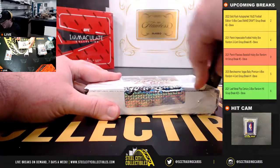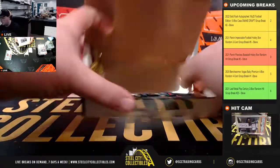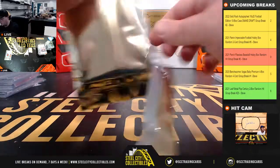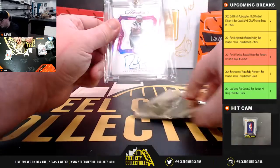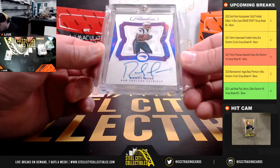And our final hit from the break: we have a Randy Moss Flawless Signature, numbered 1 of 4.